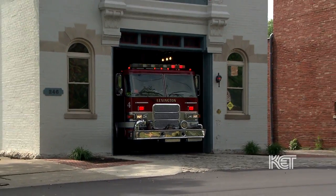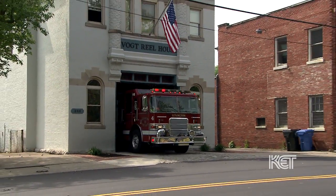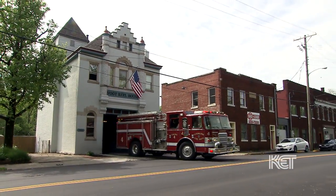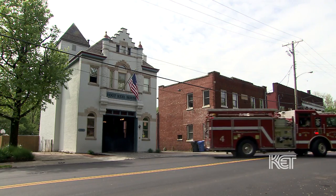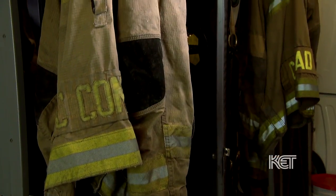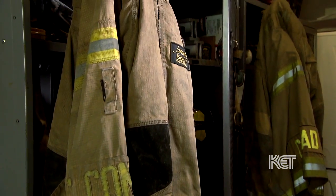I know you've got three guys that man this beautiful machinery behind me here. How many guys work here at this station? We have 12 guys that work here. We have three platoons. We work a 24-hour shift, and then we have 48 hours off, so we rotate every three days.